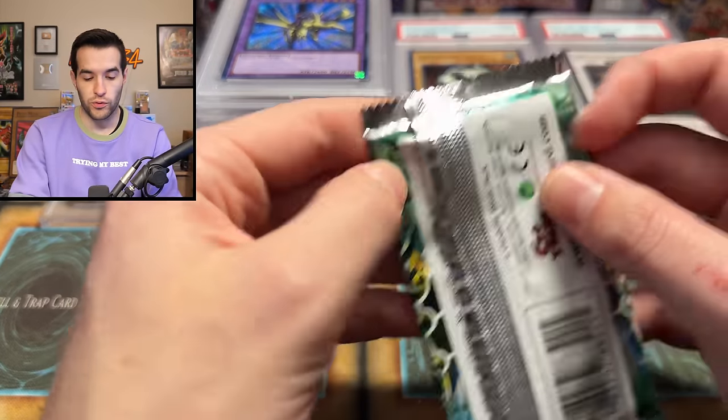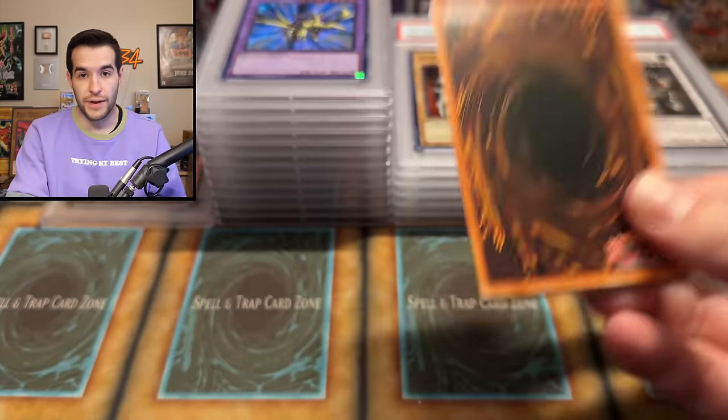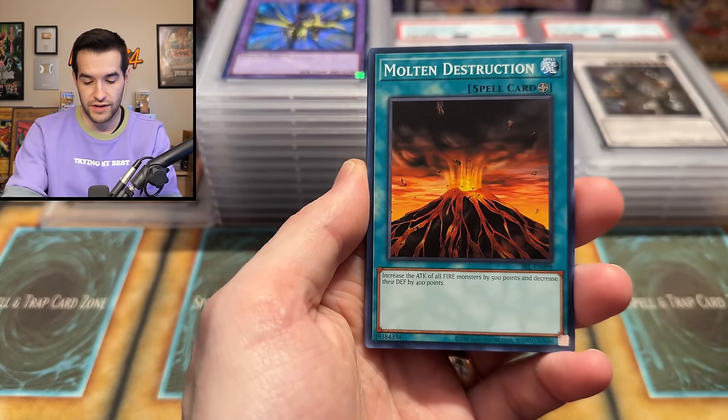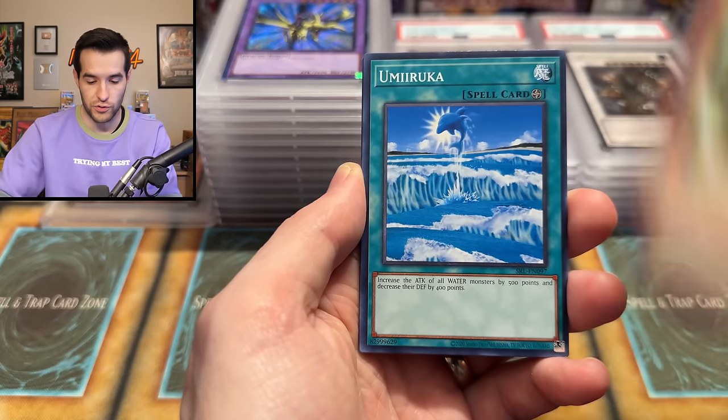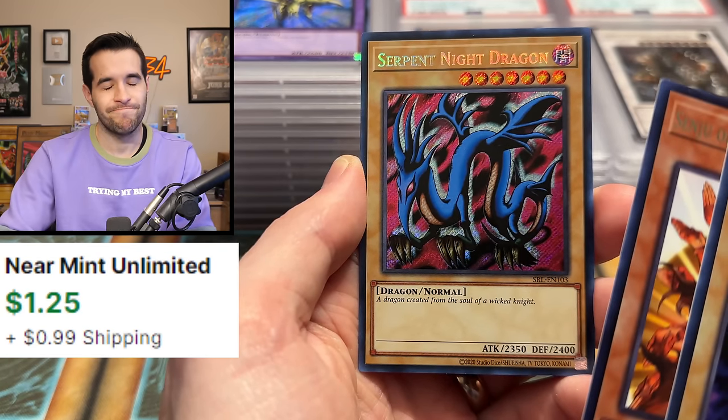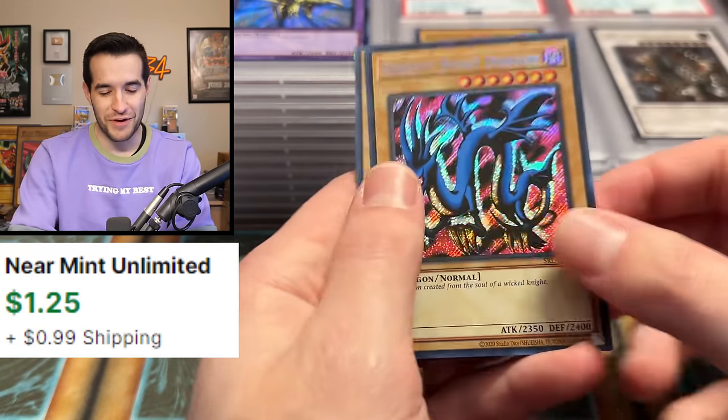Let's try this Spell Ruler 25th Anniversary pack. In honor of the PSA opening we just did, let's pull Blue Eyes Toon Dragon. We got Umaruka, Fire Kraken, Queen Bird, Ruxin Special — right into it. Look, we asked for Blue Eyes Toon and we got the other secret instead. I cannot complain — that's a nice card. Serpent Knight Dragon.